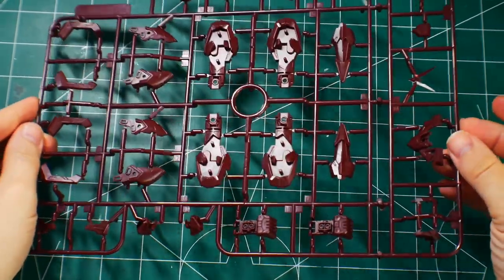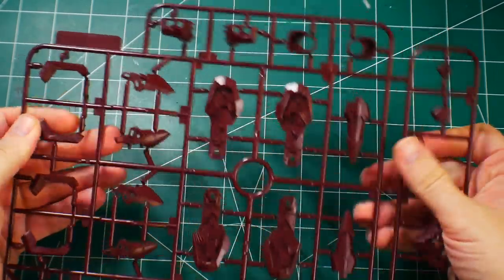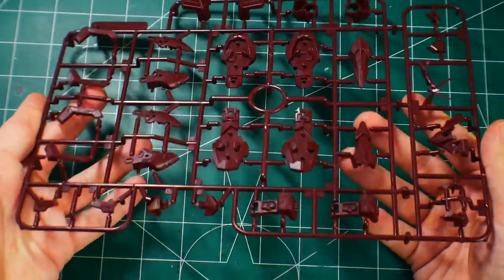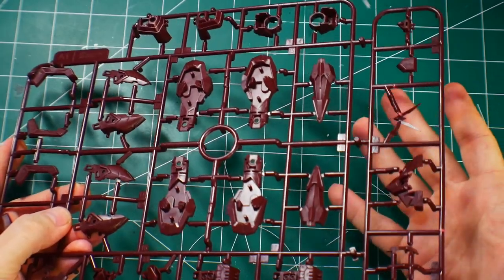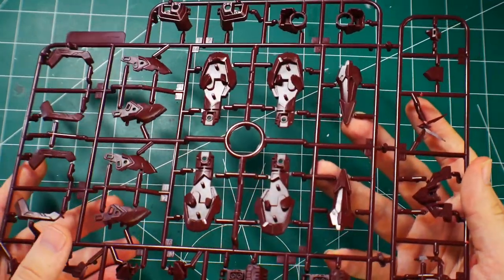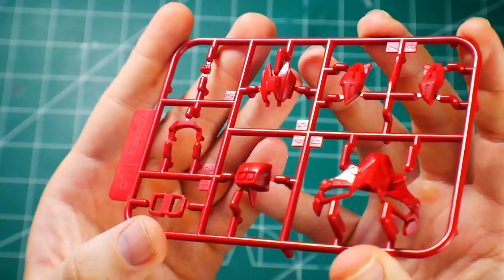Starting with Runner A — you get a pretty dark maroon color. The details are nice and the plastic quality feels surprisingly sturdy. I don't see any flash on the plastic and it has really great gate placement. This is a solid introduction to what I'm getting into. People said it'd be bad, but I've built a few third-parties — you just trim the pegs and work with any fitting issues.